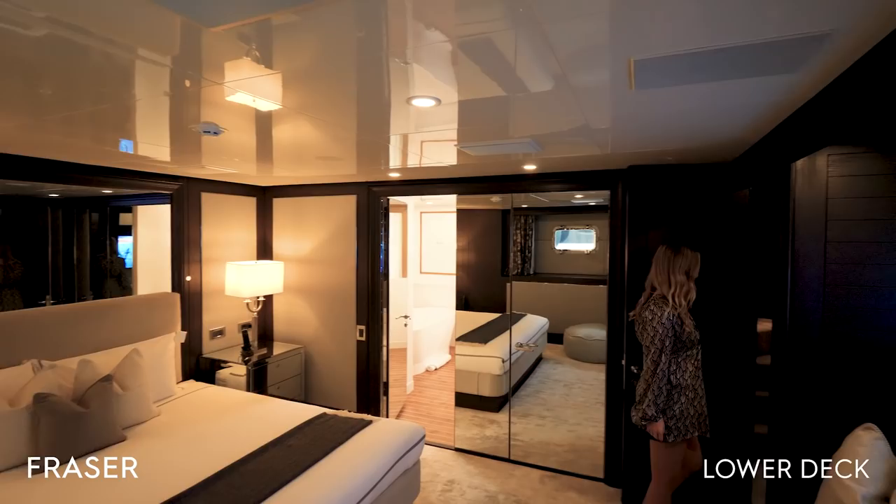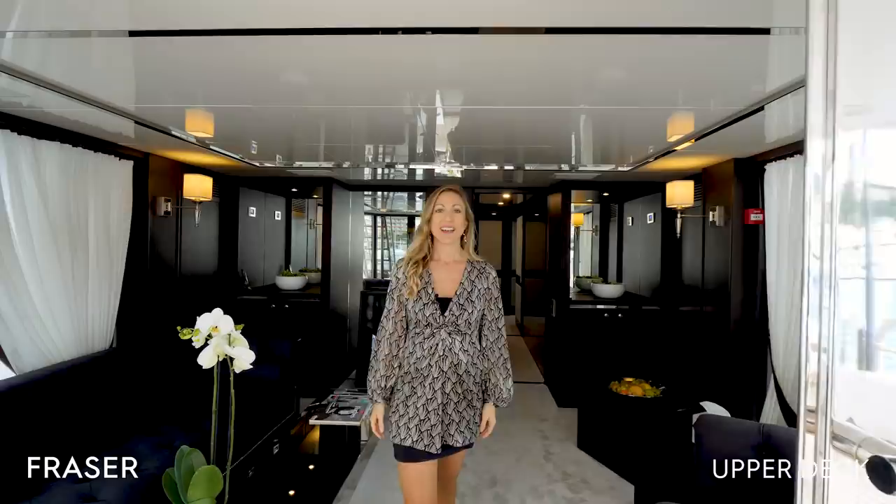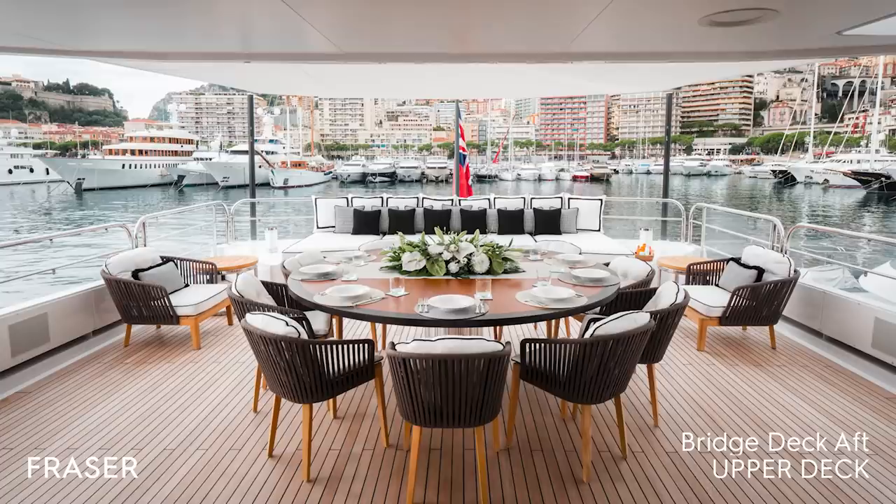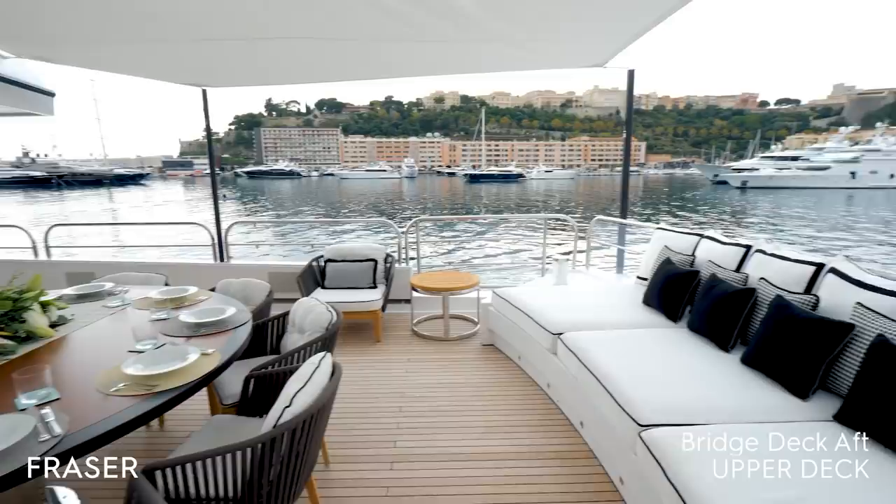Now we're heading up to the bridge deck. The sky lounge has floor-to-ceiling windows offering 180-degree views and leads out to the bridge deck aft, with a large round table and sofa. This is arguably the most used area of the yacht.